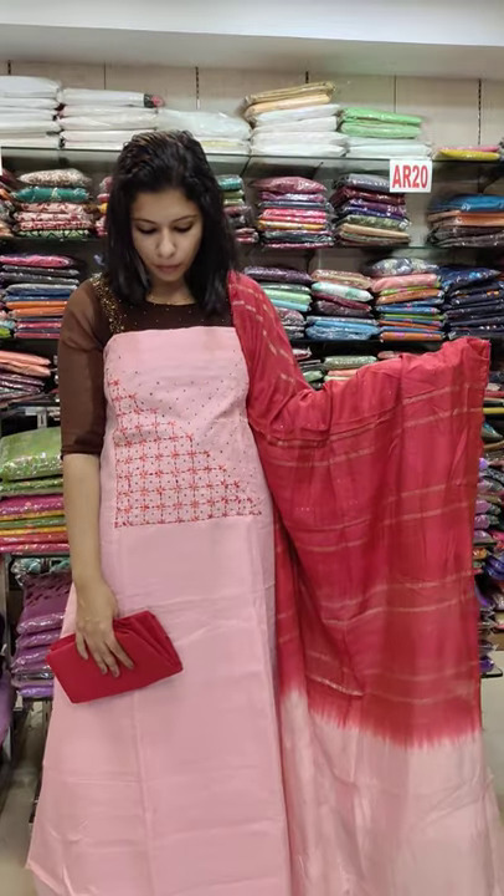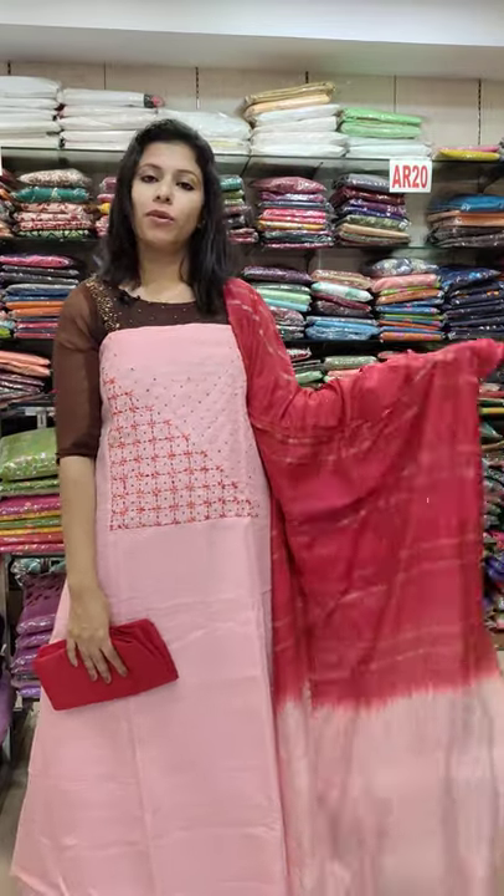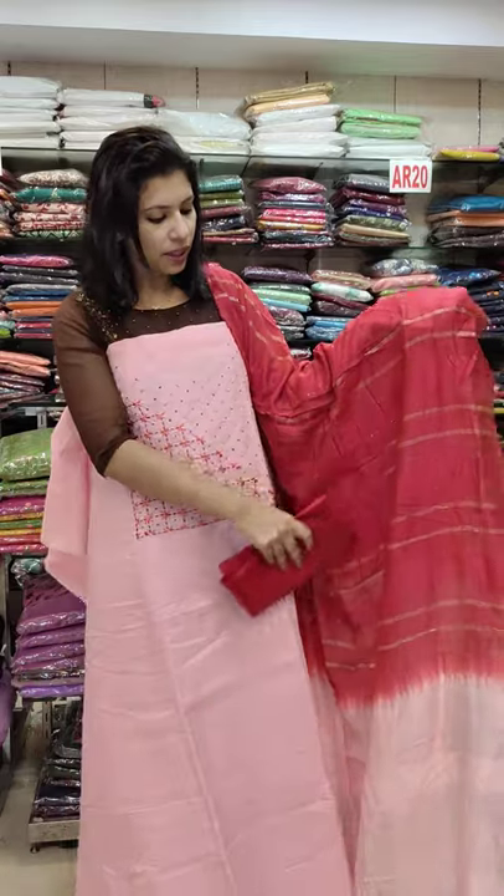The second one is baby pink with reddish maroon combination. The double shade is gut wall silica.